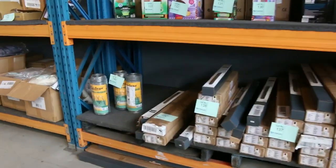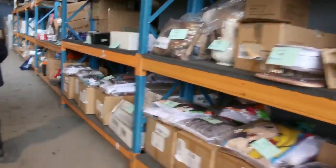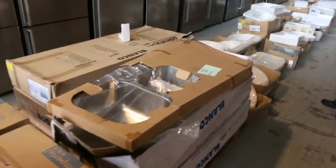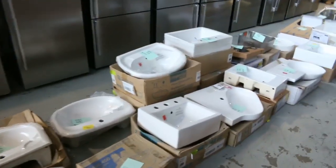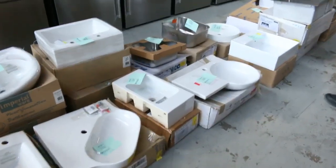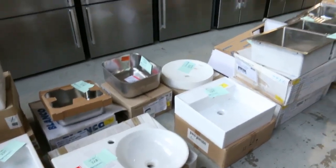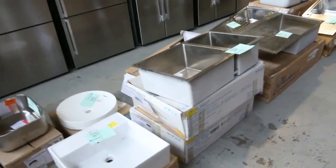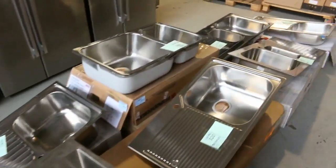More blinds and window coverings there, lots of homewares — we've got cushions, vases, all sorts of stuff. Heaps and heaps of vanity basins and heaps of sinks to clear tomorrow. Mountains of those, and they're all big brands too — like you've got Smeg over there, Blanco, Caroma, Oliveri — all top brands. Really nice gear, fantastic in fact.